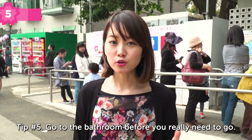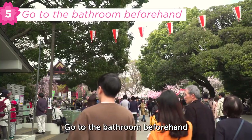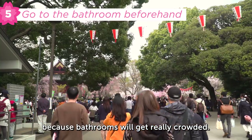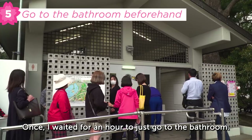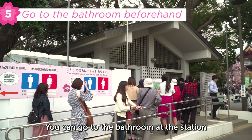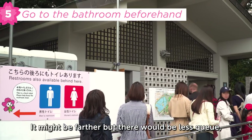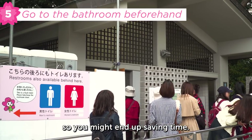Tip 5: go to the bathroom before you really need to go. Go to the bathroom beforehand because the bathrooms will get really crowded. Once I waited for an hour just to go to the bathroom! You can use the bathroom at the station or other stores instead — it might be farther but they'll be less crowded, so you might end up saving time.